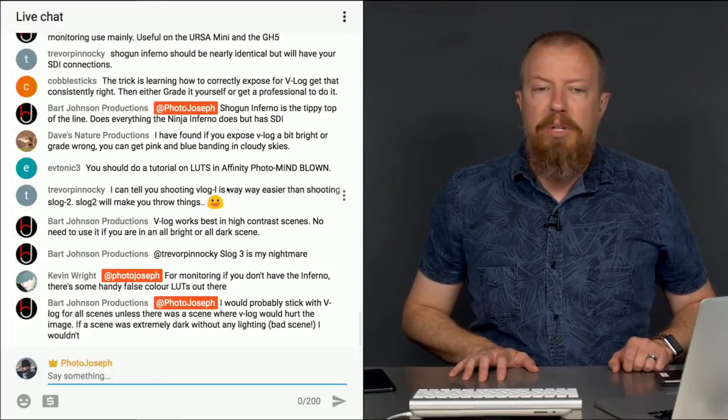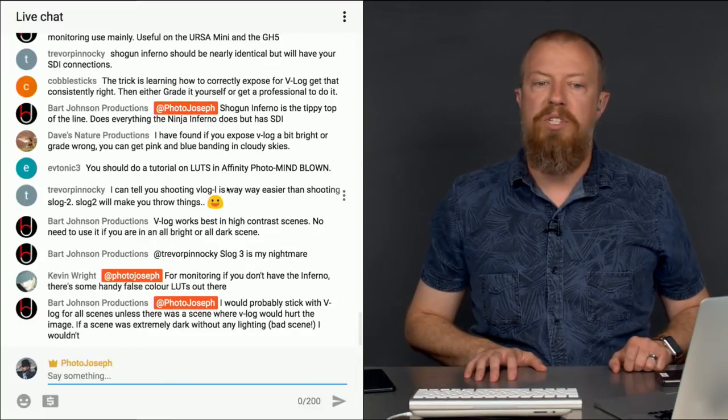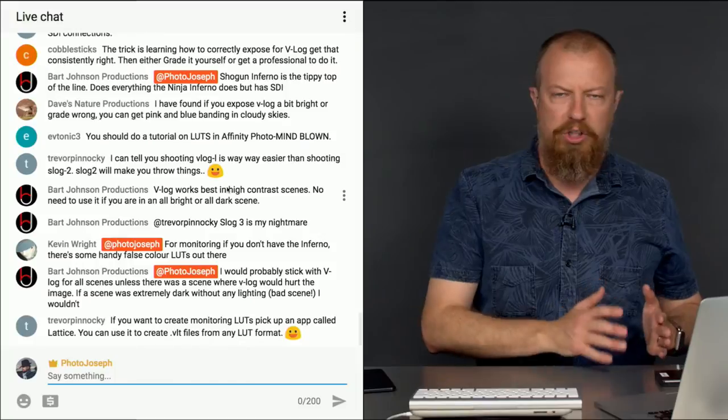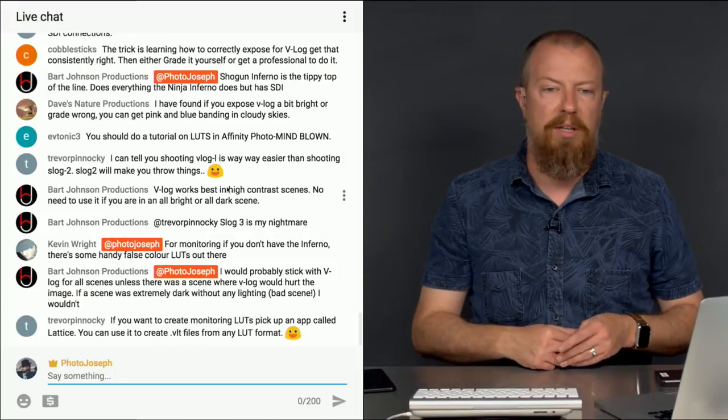Bart says he would probably stick with V-Log for all scenes, unless there was a scene where V-Log would hurt the image — like if a scene was extremely dark without any lighting, he wouldn't use it. That makes sense: V-Log does not perform so well in dark shadows; it definitely does better in brighter areas. Great advice.